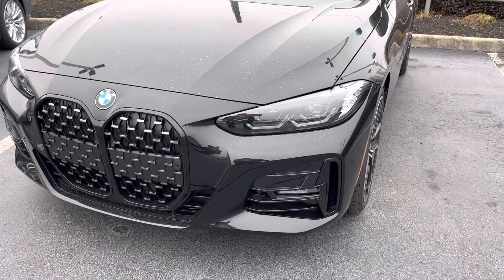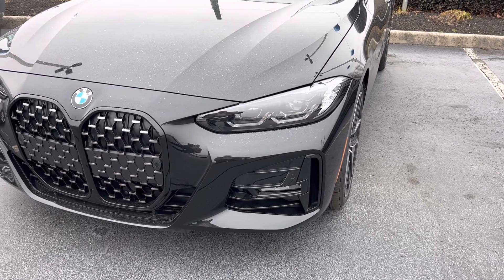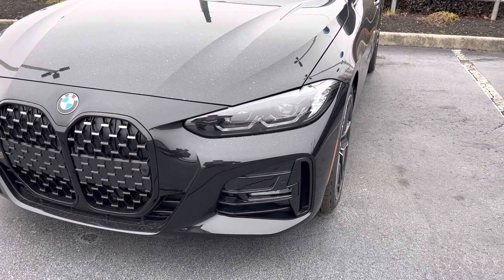If you like this video and you are interested in the new modeling of cars, just subscribe. I will upload more cars — brand new, beautiful, cool, nice cars.